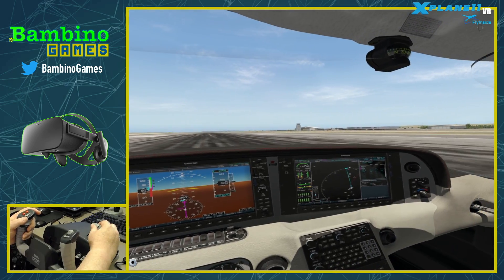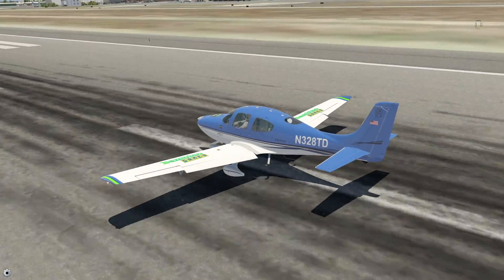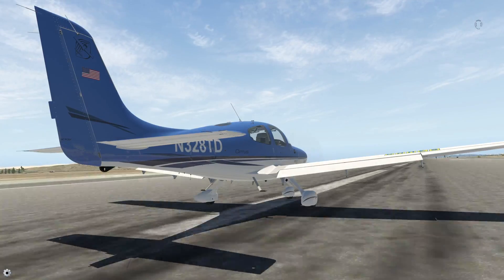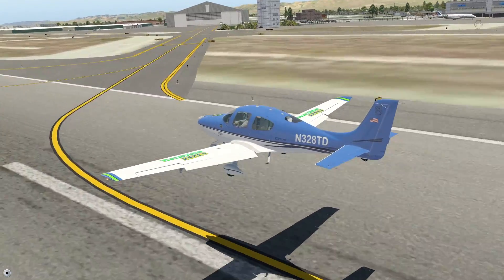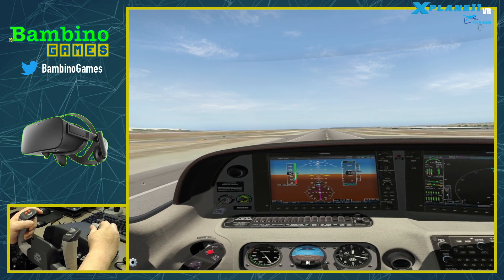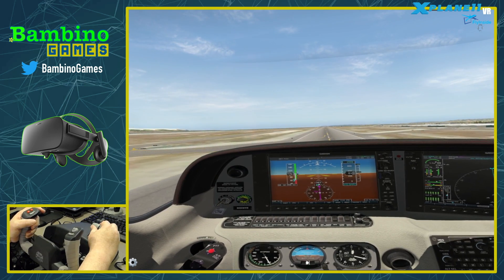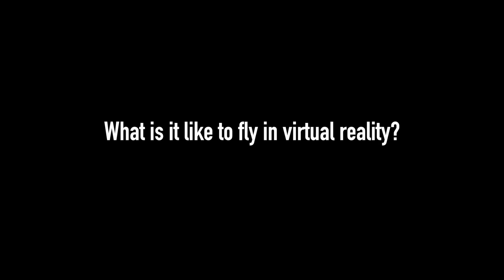Virtual reality has recently had a resurgence with Oculus Rift and HTC Vive, both releasing platforms designed and priced for consumers. I personally have been using VR since June of 2016 and have found VR gaming and apps to be amazing. Those familiar with my YouTube channel know that my preference for flight sim is to fly in VR. One question I receive from subscribers most often is: what is it like to fly in VR?